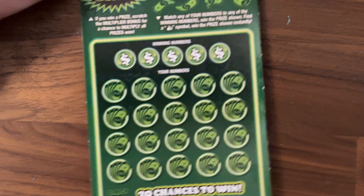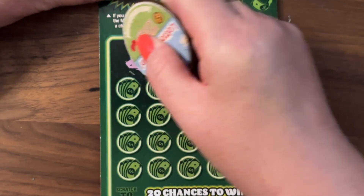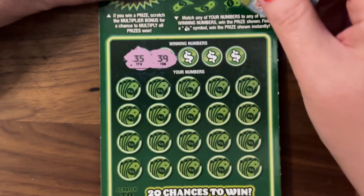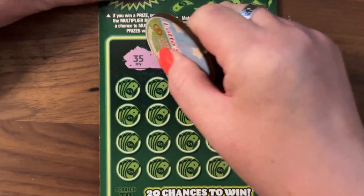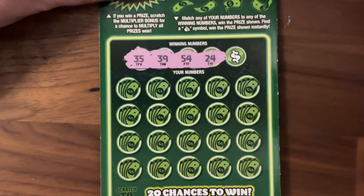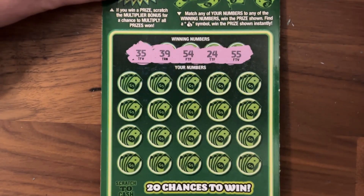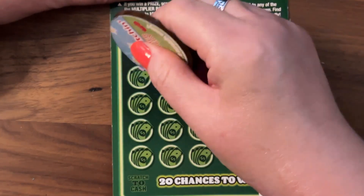Moving on to ticket number 90. How have you guys been doing out there? You getting any wins? Some good ones? Let me know down in the comments — I want to know if people are actually winning. Even if it's $5, it's a win. Wins are big; it's better than not winning anything.